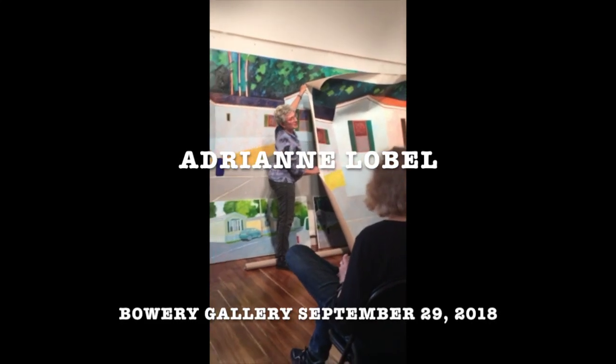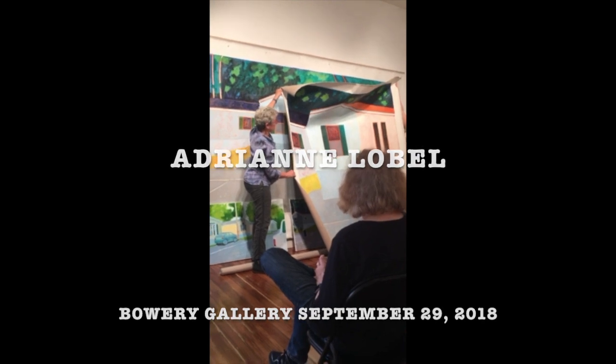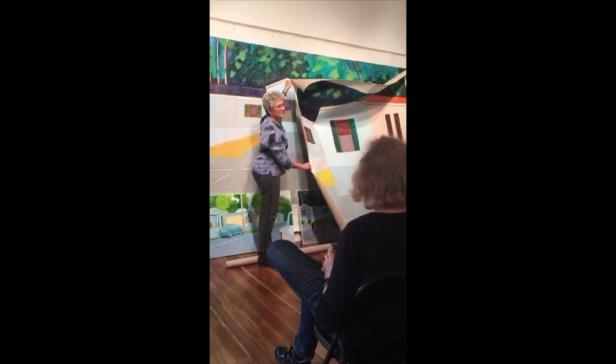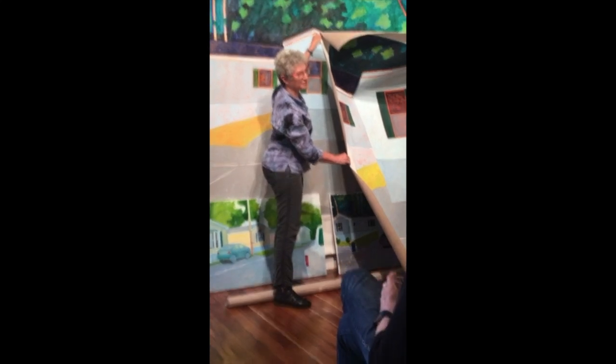This was the step that happened before the cropped paintings that you see on the wall here. The thing is, I was a stage designer for 35 years, so I'm used to drops, things that are human size, that people stand in front of.